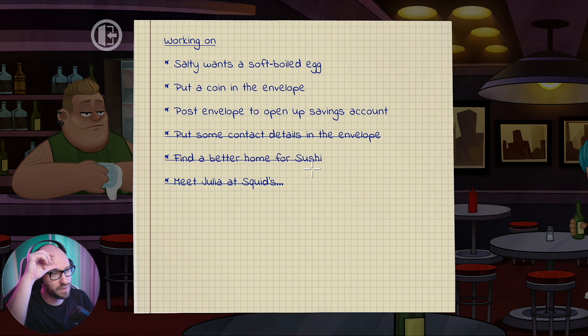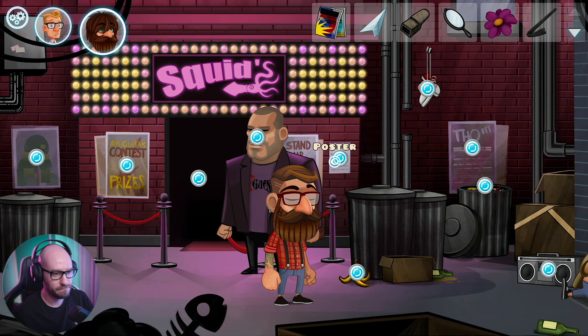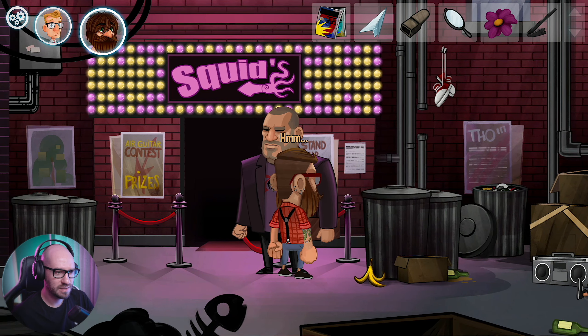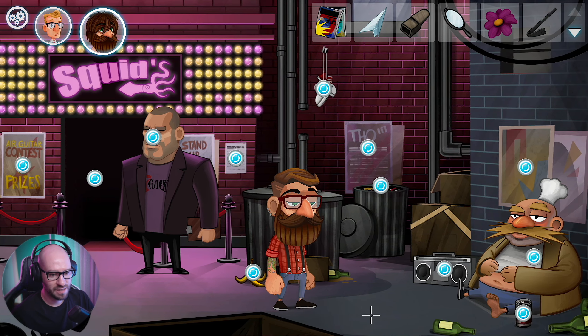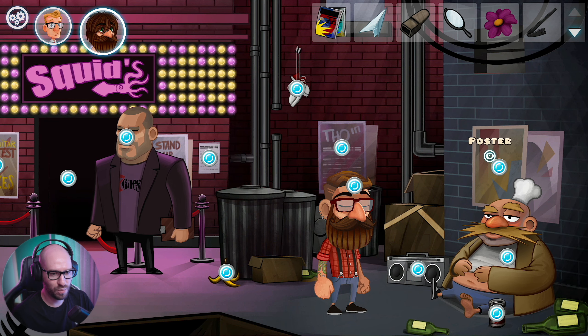Both envelopes open up a saving account, but according to the envelopes Salty wants a soft-boiled egg - which we know we got to do. What else? It reads: please report any suspicious caveman. I'm good, I don't need that. We got this guy, we got the boom box. How am I going to get this flower into liquid form?